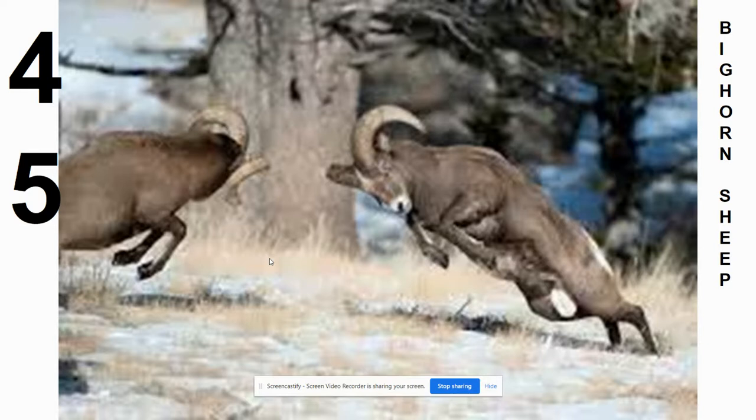Here we see a picture of the rams, which are the male bighorn sheep, fighting — butting heads, actually ramming heads. This is what they do during their breeding period to secure females for mating purposes. We do have these in North Dakota, not a lot of them, but we do have some. Probably something we can further look at in a future lesson.